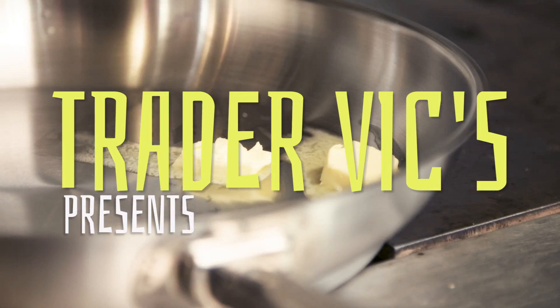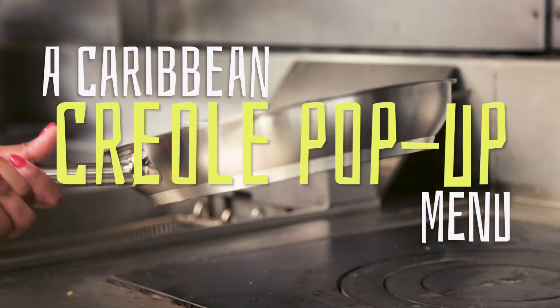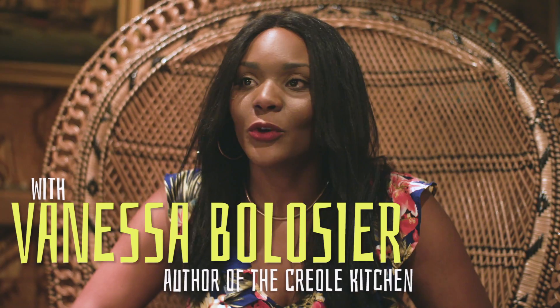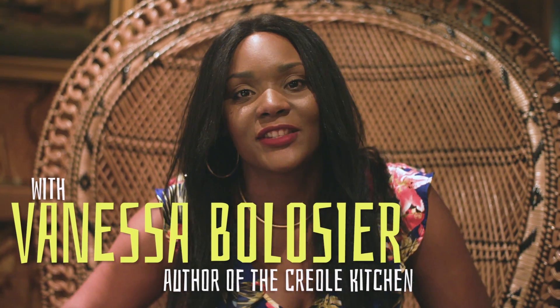One of the dishes I have on the menu that I created for Trade of X is Banane Flambe, which is flambe bananas. It's a very traditional dessert that you find in the French islands of the Caribbean.